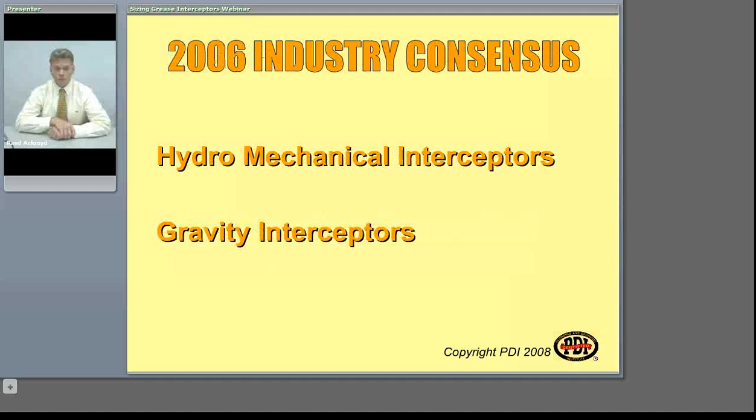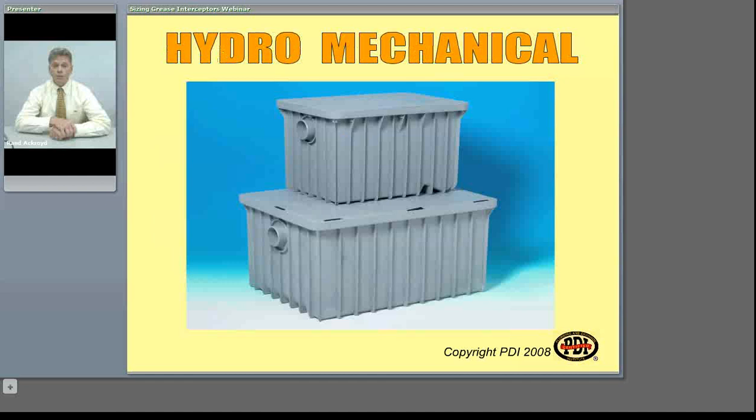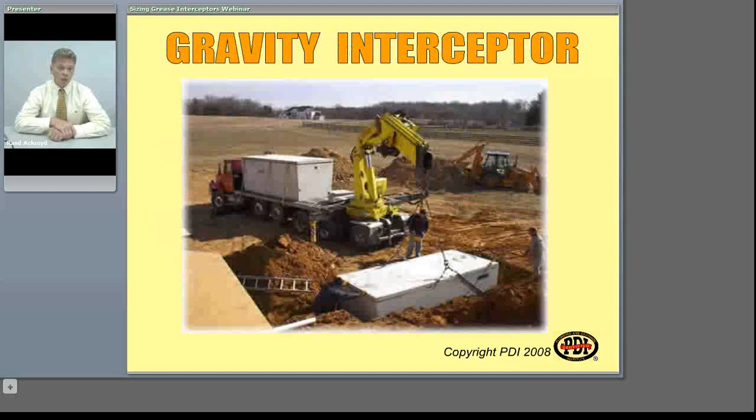Hydromechanical interceptors can be made out of various materials, but generally they are characterized by their size, in that they can actually be installed within the food preparation area of a commercial kitchen. Gravity interceptors, on the other hand, because of their nature and their sizing, are quite large and are always installed outside of the actual food preparation area, and most commonly they're actually buried in the ground. In this picture here, we have a concrete grease interceptor. They're also made out of plastic and metal.